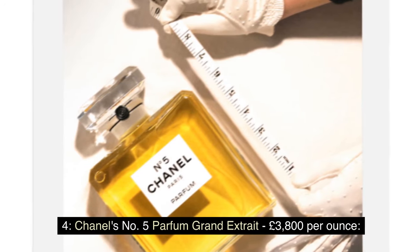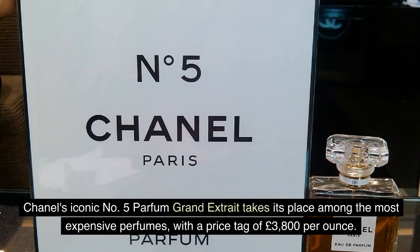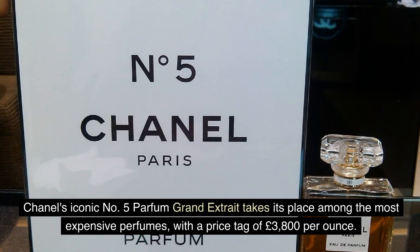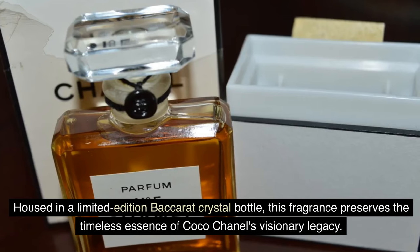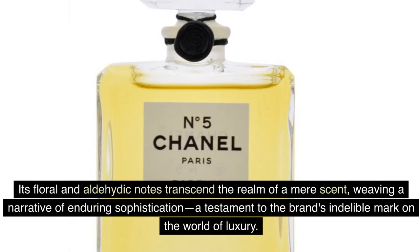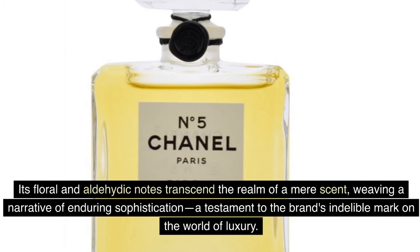Number 4: Chanel's No. 5 Parfum Grand Straight — £3,800 per ounce. Chanel's iconic No. 5 Parfum Grand Straight takes its place among the most expensive perfumes, with a price tag of £3,800 per ounce. Housed in a limited-edition Baccarat crystal bottle, this fragrance preserves the timeless essence of Coco Chanel's visionary legacy. Its floral and aldehydic notes transcend the realm of a mere scent, weaving a narrative of enduring sophistication and the brand's indelible mark on the world of luxury.